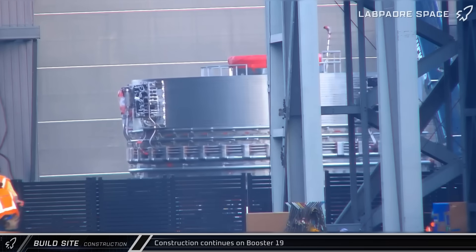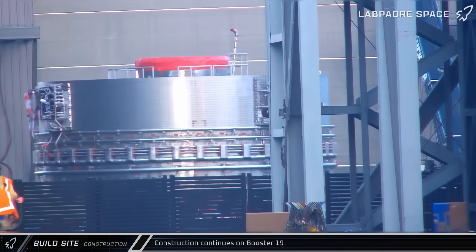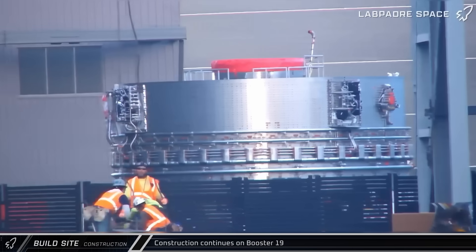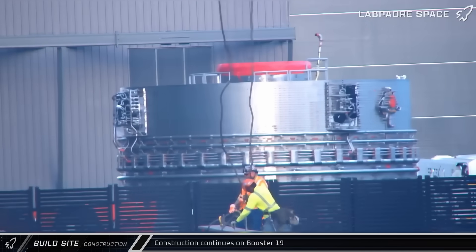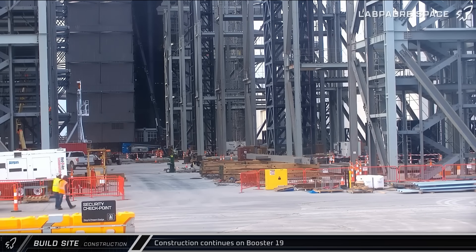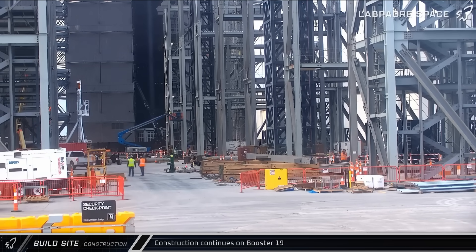Kicking off this week as usual with our fabrication updates, workers continue to make steady progress on Booster 19. Early on Saturday, the Super Heavy's aft section was moved from the Star Factory to Mega Bay 1 for stacking. A few days after that, the installation jig for the liquid oxygen header tank was brought out of the building, signifying that the tank was now installed inside of the rocket's larger liquid oxygen tank.